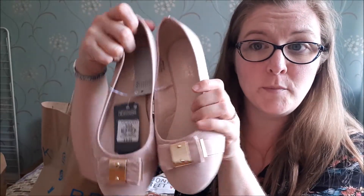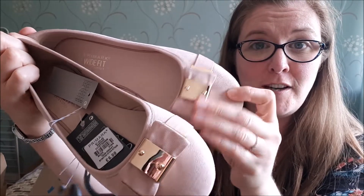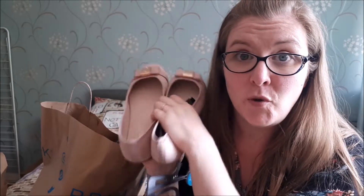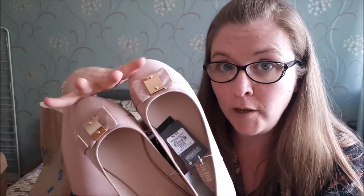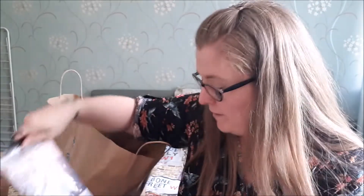Another pair of shoes — I picked up these little ballerina pumps in a nude colour with a little bit of gold detailing on the front and a little bow. These were £6. I bought these to go with one of my dresses for Luke's cousin's wedding that we're going to in October. The aim is to wear these with an ice blue tea dress.